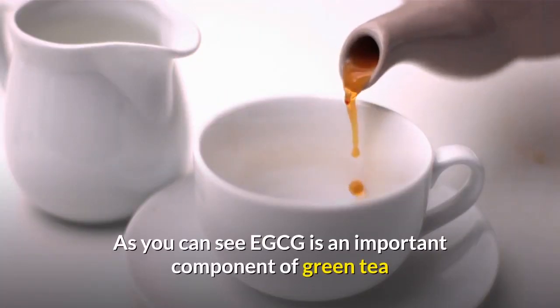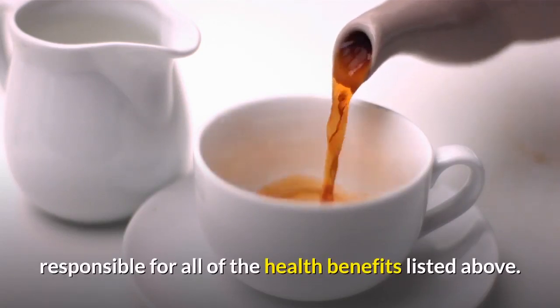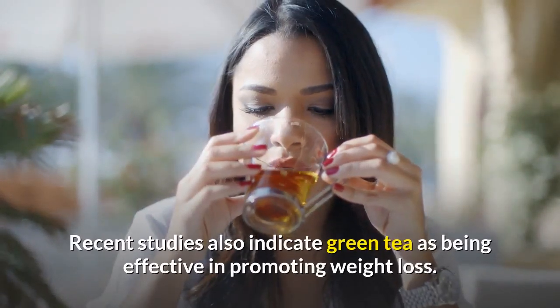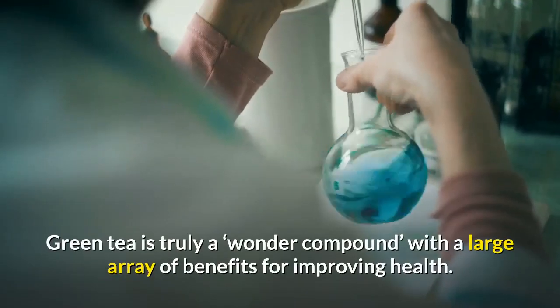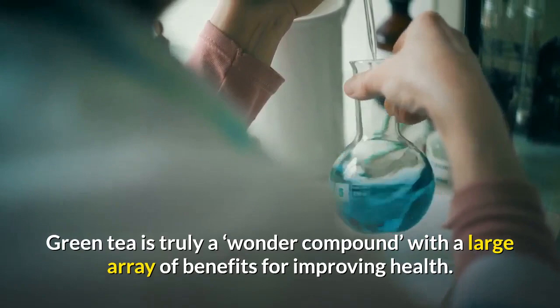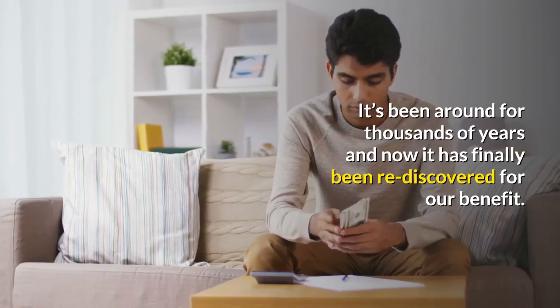As you can see, EGCG is an important component of green tea responsible for all of the health benefits listed above. Recent studies also indicate green tea as being effective in promoting weight loss. Green tea is truly a wonder compound with a large array of benefits for improving health — it's been around for thousands of years and has now finally been rediscovered for our benefit.